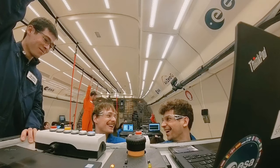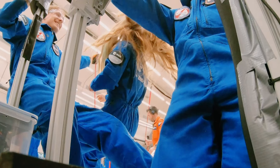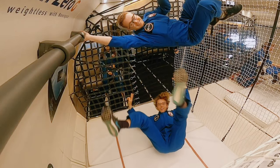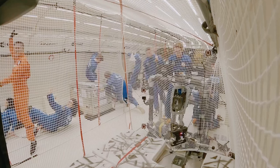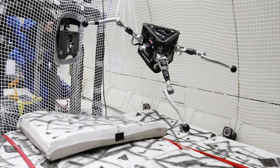Late last year, members of the student team got to take the Space Hopper on an Air Zero G parabolic flight hosted by the European Space Agency and French company Novespace. In these kinds of flights, an Airbus A310 airliner flies in a series of upward and downward arcs, producing short periods of weightlessness within the plane. During the 2023 flight, the robot repeatedly jumped off the floor of the aircraft in a specific direction and kept itself correctly oriented once airborne.